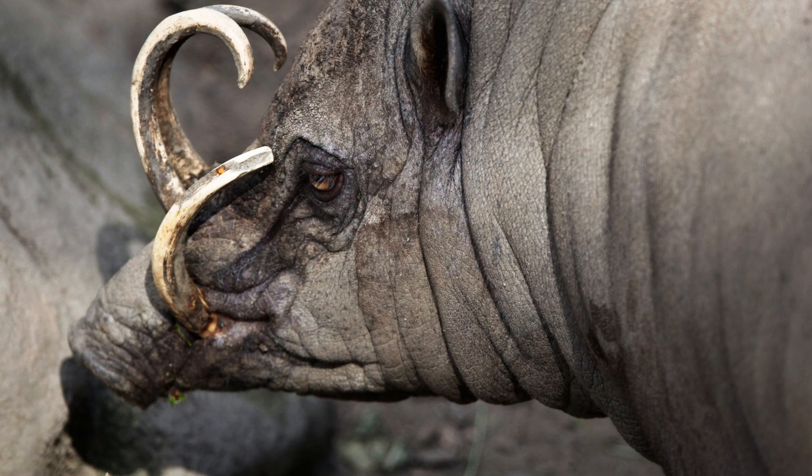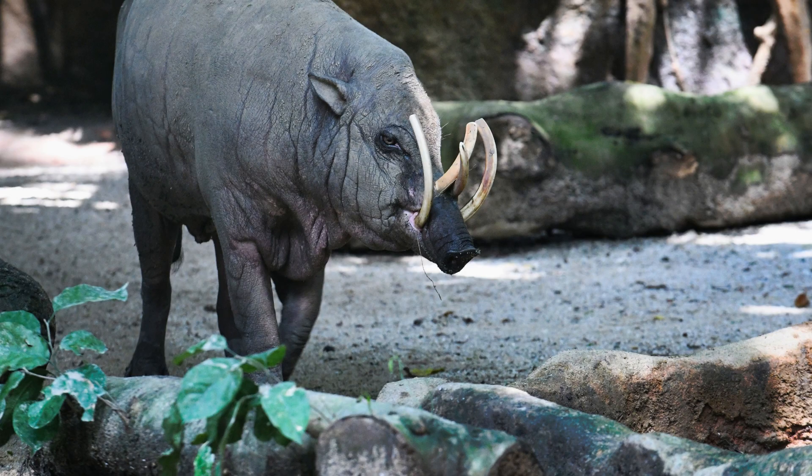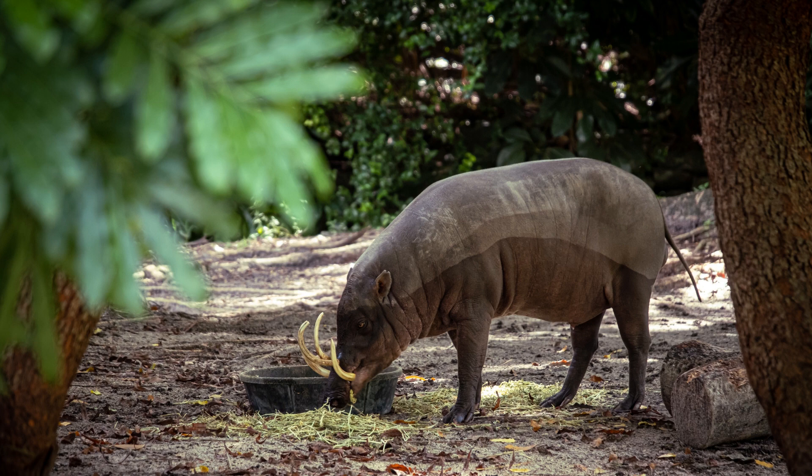Seventeen. Conservation efforts are being carried out to protect Babirusas, including the establishment of protected areas and captive breeding programs. Eighteen. Babirusas have an important ecological role in seed dispersal. They consume fruits and disperse the seeds through their faeces, contributing to the regeneration of forests.